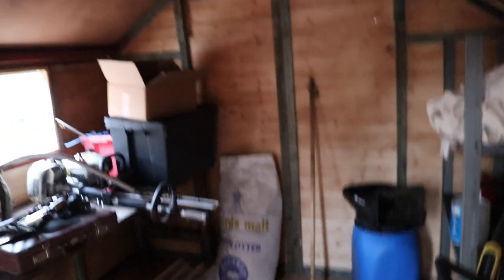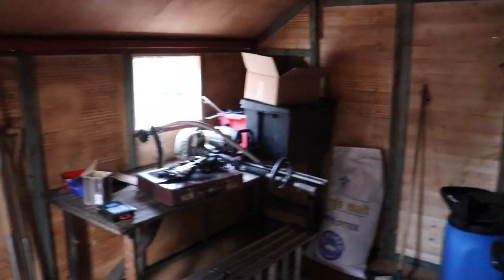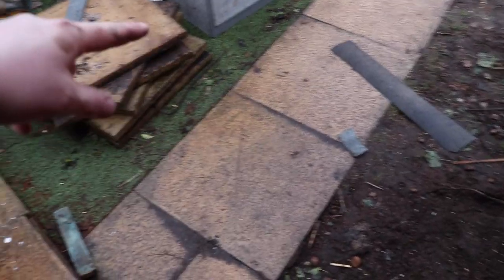Yeah, a little bit dark but frigging spacious. If I come into one corner I think there is plenty of room in here for everything I need to store at home, which quite frankly ain't a lot. I've just got the floor to sort out — I'll probably take those slabs up and extend this brick-built section.